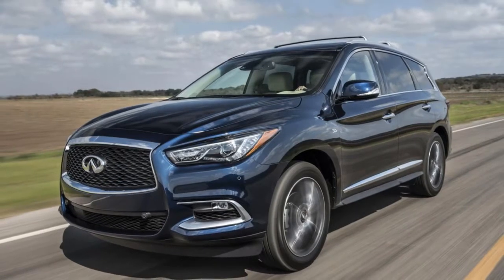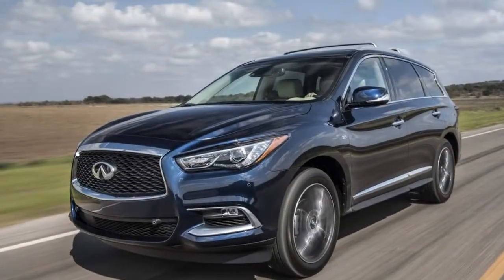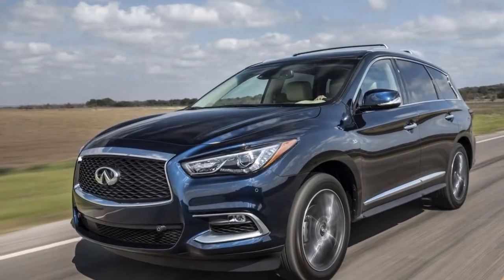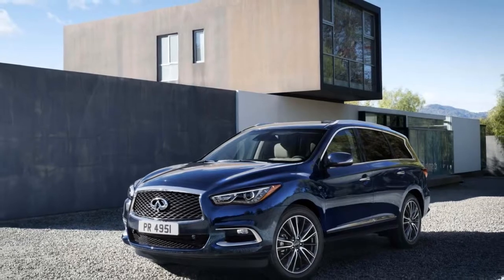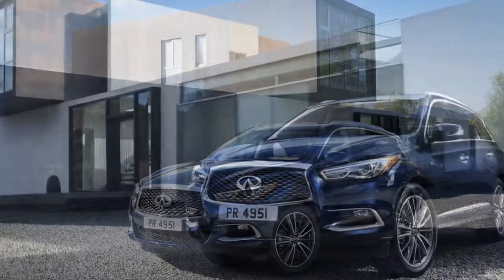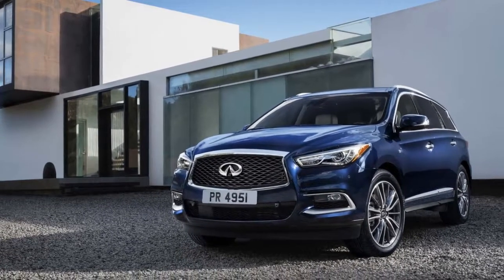A 3.5-liter V6 mated to a continuously variable transmission (CVT) is the only powertrain offered this year. Infiniti prefers to sell the QX60 in a single trim level, with multiple options that can transform it into a luxurious — and expensive — crossover.